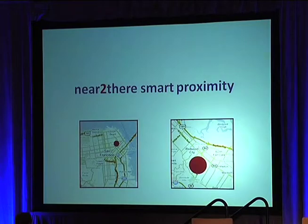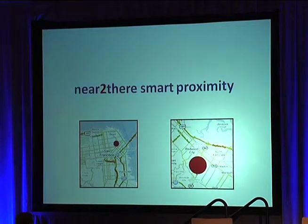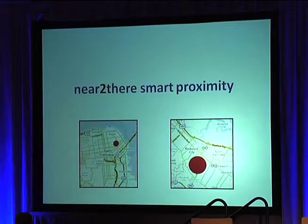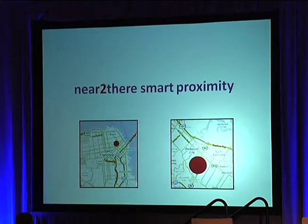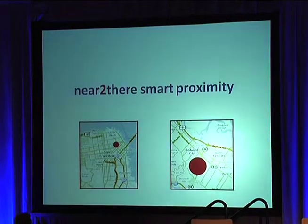Another thing we've added is smart proximity. What is 'near' in a walking city like San Francisco or New York City is probably five blocks. What's near in a suburban area like Redwood City, or a driving city like L.A., is much broader — probably five miles or three to four miles. We've put some smarts in this already, and we're planning to continue to work on that to make it very, very smart so it's contextually intelligent.